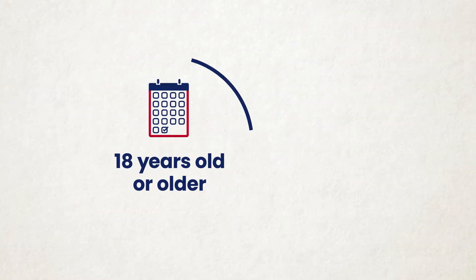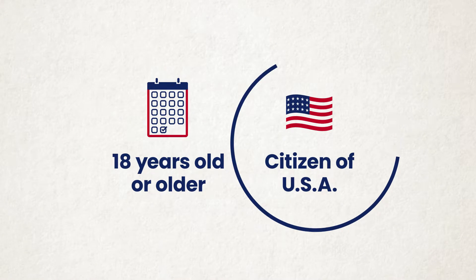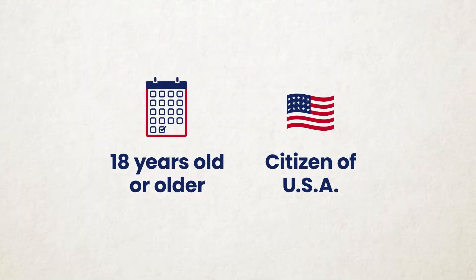You can register to vote if you are 18 years old or older and you are a citizen of the United States. If you meet both of those requirements, you can register.